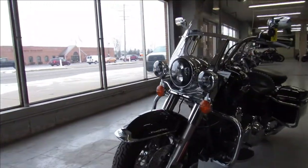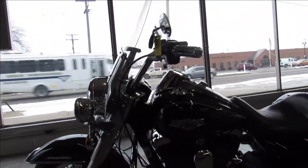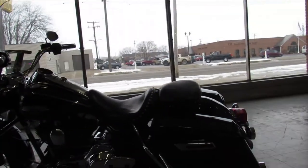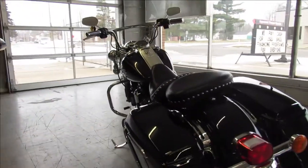It's got a 103 cubic inch motor that runs strong. It's a sharp bike with some nice extras — it's got the Daymaker headlight, a lapara seat, the windshield, hard bags. Good looking bike, 2014 Road King. All the fluids have been changed, it's ready to go.